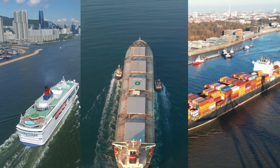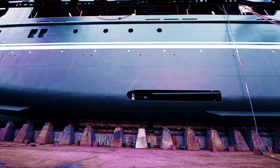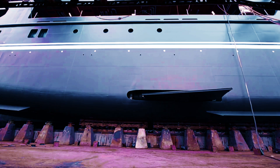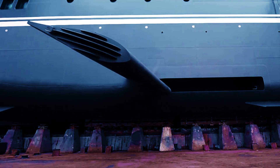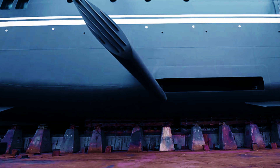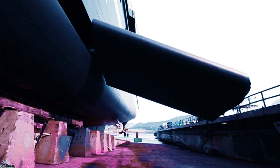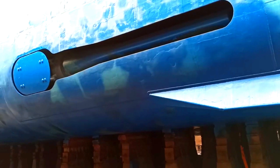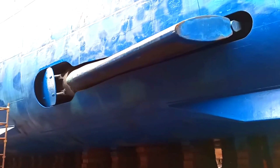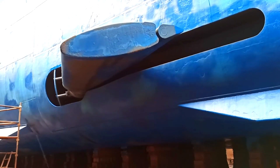Ships worldwide are generally built following similar principles, but their specific features can vary depending on their intended purpose. One essential feature found in all modern-day ships is ship stabilizers. These stabilizers play a crucial role in reducing the amount of rolling and pitching experienced by ships at sea. Firstly, they greatly enhance passenger comfort and safety during the journey — by minimizing rolling and pitching motions, they help passengers feel more at ease on board, especially during rough seas. Moreover, these stabilizers help reduce crew fatigue, as excessive rolling and pitching can make crew members tired and less efficient. Stabilizers also safeguard cargo by countering the natural movements of the ship, preventing cargo from shifting or being damaged due to excessive rolling or pitching — particularly crucial for transporting delicate or valuable goods.